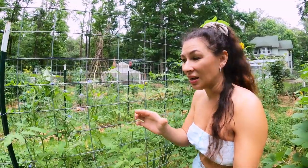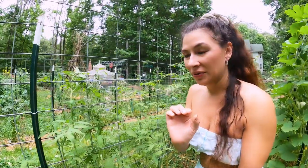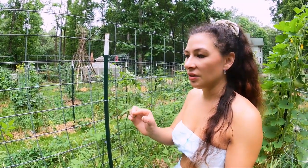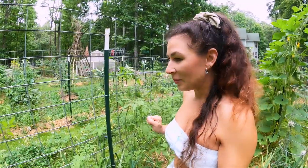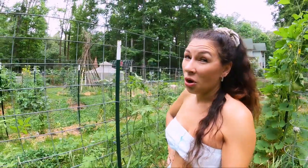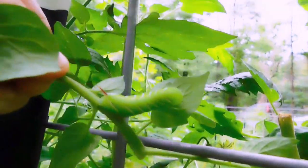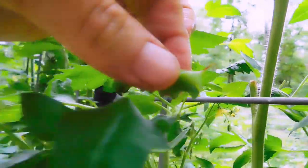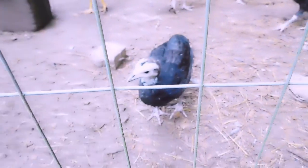They grow very quickly and get very large and can do a lot of damage in a short amount of time. This year I haven't had any hornworms get that large — I've caught them all in egg or very tiny when they first hatch. When they are large, they are very strong and will hang on to that plant for dear life. I was getting brave enough to pick them off with just my hands because I know they don't bite, but using tweezers is always a good idea.